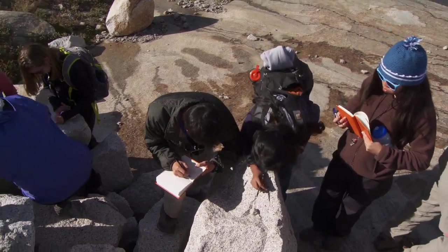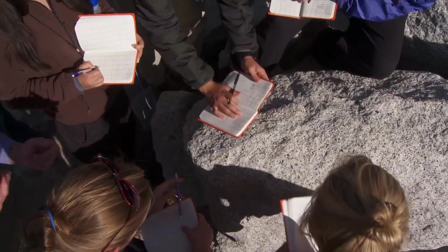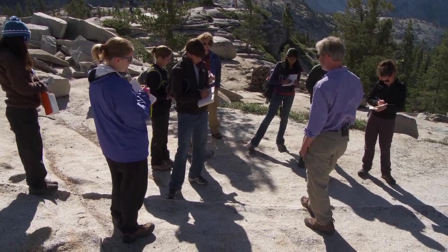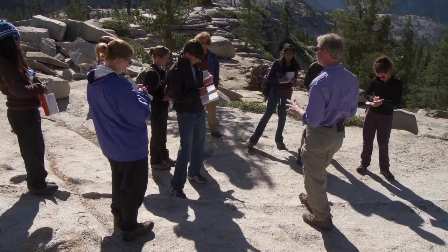So what minerals have you got so far? Biotite, quartz, and potassium feldspar. What else might you expect to be on this round? It's a first-year seminar at the University of North Carolina. We come out here every fall, and we always bring them into Yosemite for at least a day because it's an experience that everyone needs to have as soon as possible in their lives.